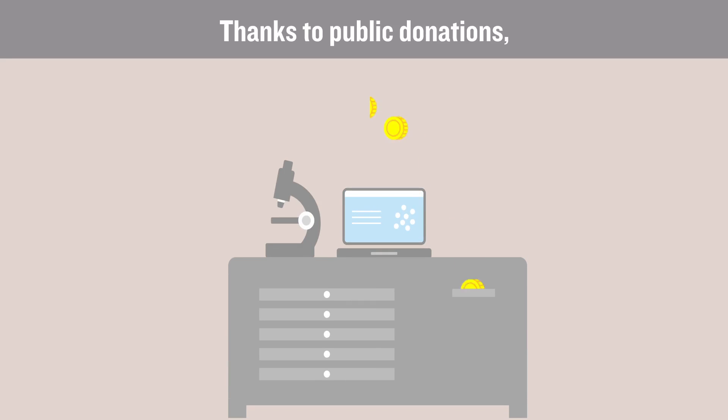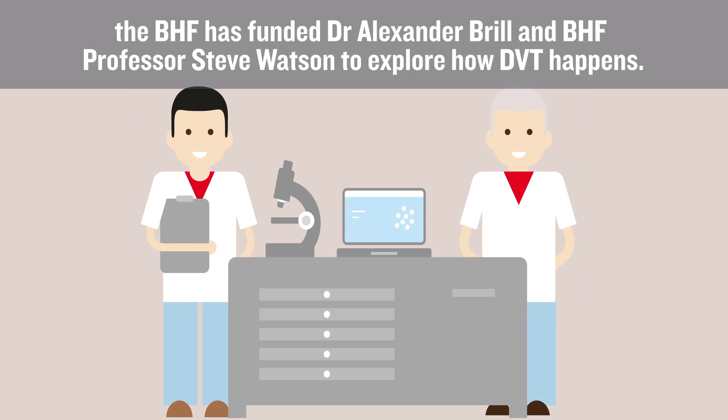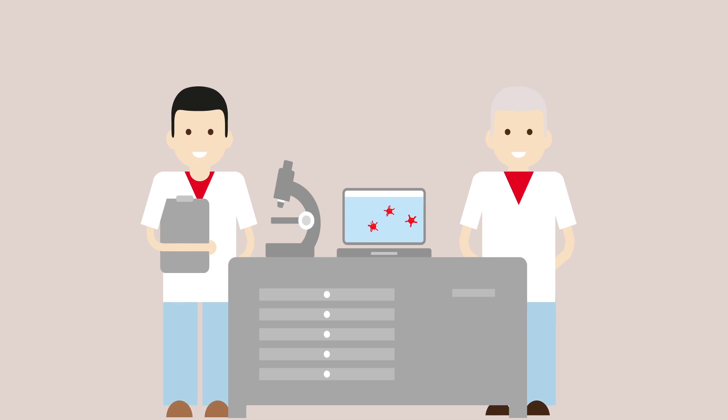Thanks to public donations, the BHF has funded Dr. Alexander Brill and BHF Professor Steve Watson to explore how DVT happens.